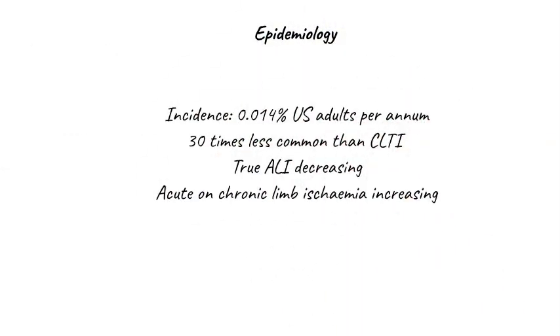Truly acute limb ischemia is not very common. It affects about 0.01% of U.S. adults every year, making it about 30 times less common than chronic limb-threatening ischemia. For many years now, true acute limb ischemia has been a decreasingly frequent entity on the wards, but we are seeing more and more patients present with acute-on-chronic limb ischemia.